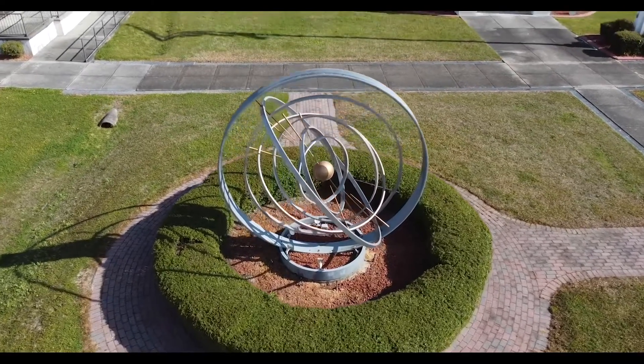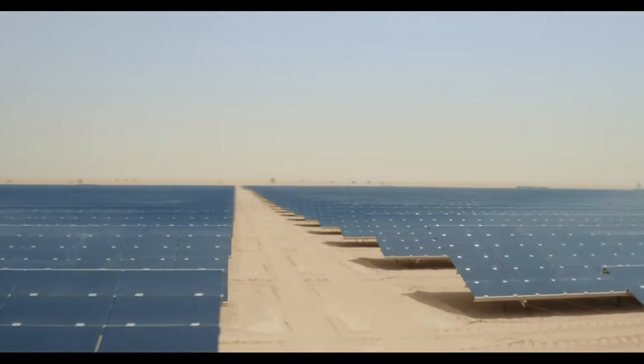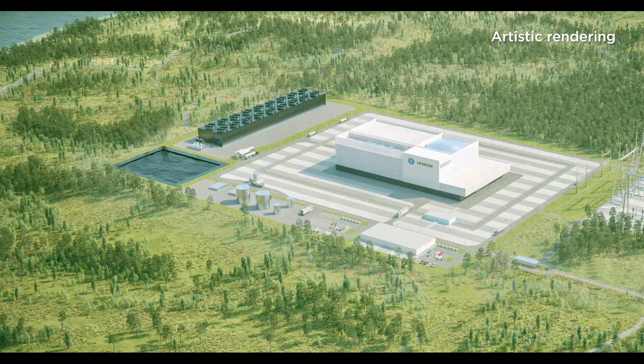Our team has been able to model out what it would take to get you to deep decarbonization. You can certainly go quite a long way with renewables, wind and solar, but you can't get across the finish line. You've got to be able to bring dispatchable nuclear energy, and small modular reactors — the BWRX-300 fits that bill perfectly.